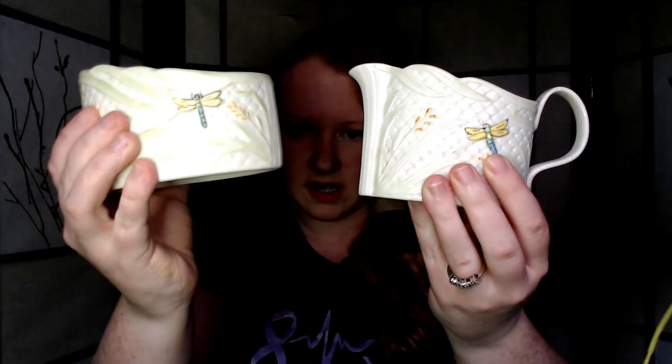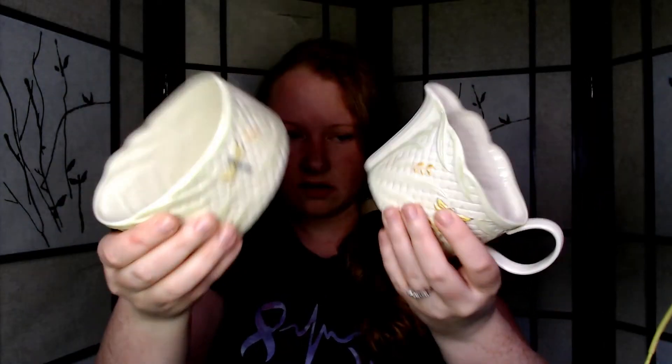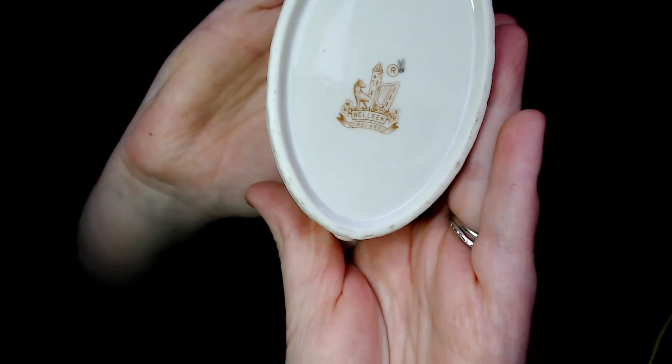Next, these are really neat. They're this basket weave dragonfly creamer and open sugar bowl, made in Ireland by a company called Balik. They're like bone porcelain — very lightweight and somewhat rare to find online. I use Worthpoint, and they've fluctuated in price going as far back as the early 2000s, but lately some have gone for as much as $40 or $50. I'm listing these in that range.